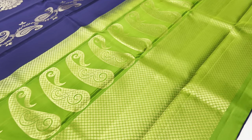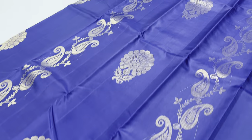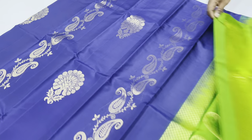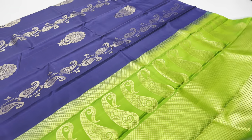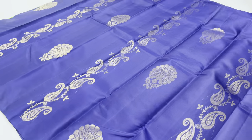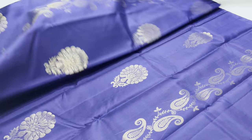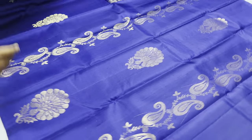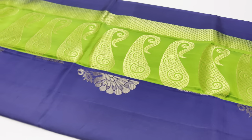First, saree number 676. Green color — pallu and blouse are green color, body of the saree is blue color. The price is 6200 only.